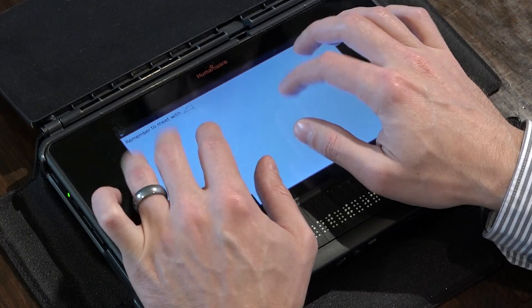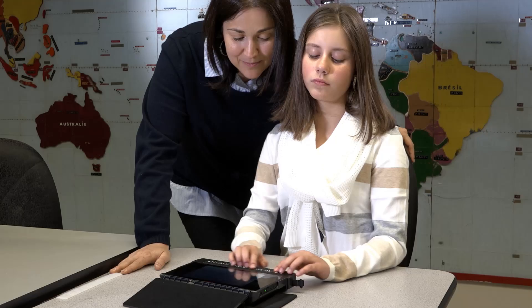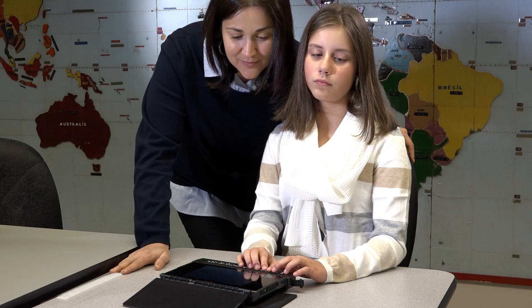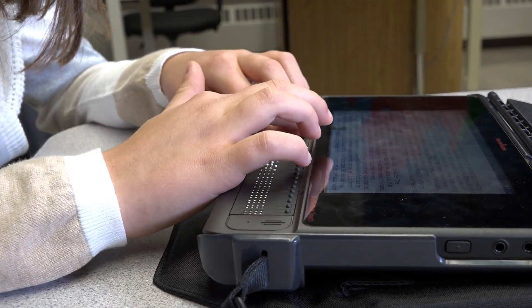Meet the future of mobile braille productivity. This is the BrailleNote Touch, designed for every braille user. The BrailleNote Touch is not just a note-taker — it is the world's first Google certified braille tablet, putting braille under your fingertips in any accessible app available from the Google Play Store.